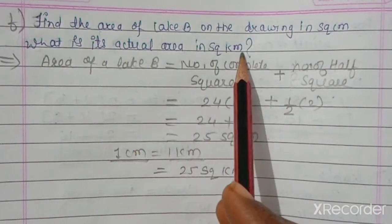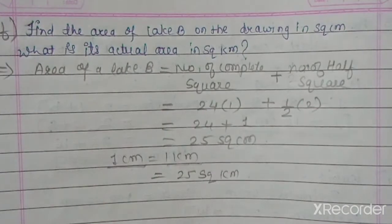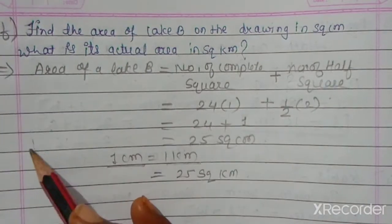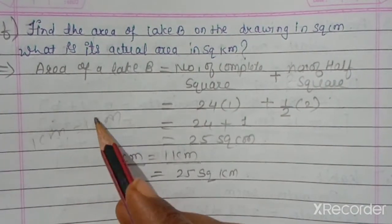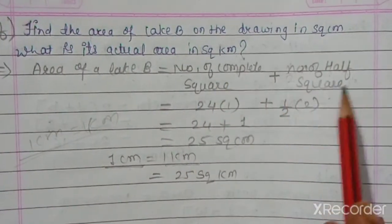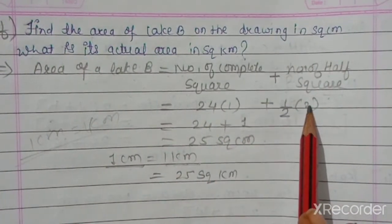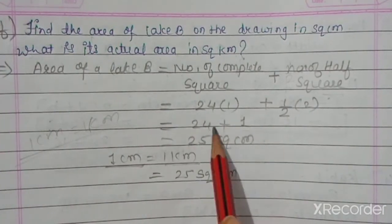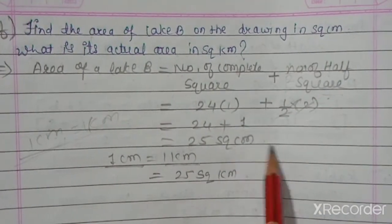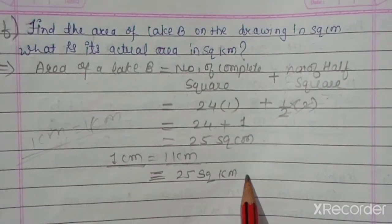Area of Lake B equals the number of complete squares plus the number of half squares. The scale is 1 cm equals 1 km. We count: 24 full squares and 2 half squares, so 24 plus half plus half equals 25 square centimeters.